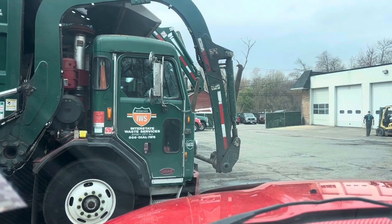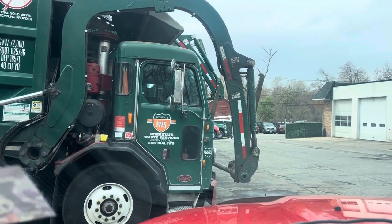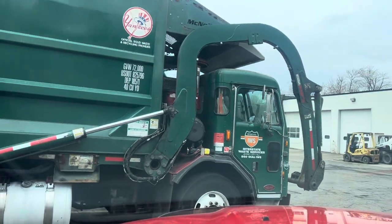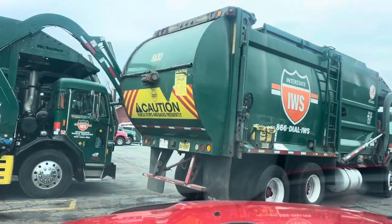Hey guys, this is the new truck we got, 6633. It's on loan from the Patterson yard. This is what it looks like — it's a pretty good looking truck. It looks exactly like 6631.